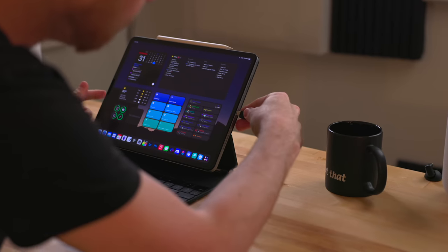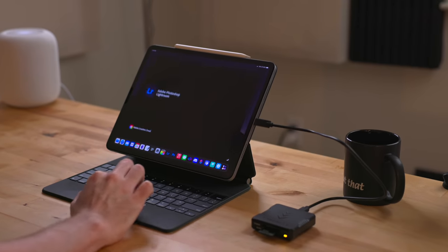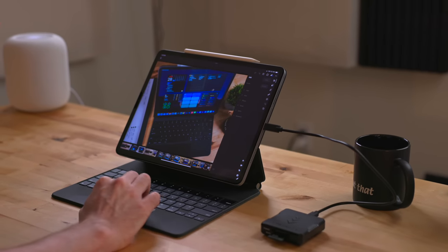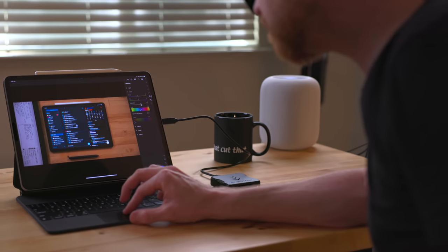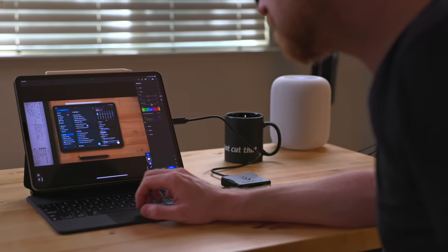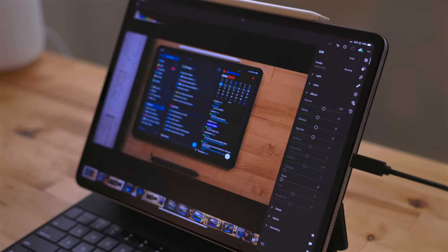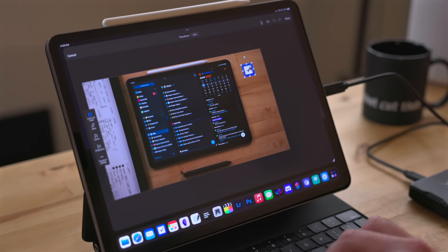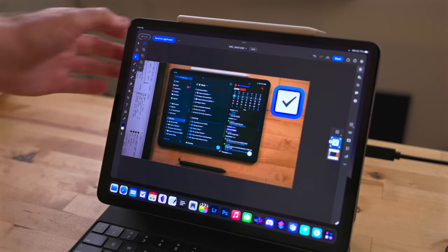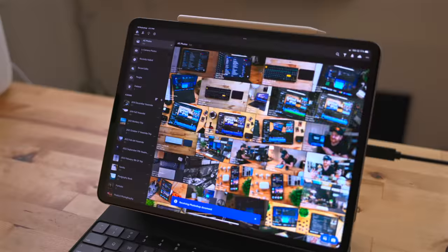Lightroom is my photo editing app of choice. I edit all of my thumbnails, landscape photos, and even family stuff here. It's not the most friendly iPad app — in fact there are better apps out there for editing photos on the iPad — but it gives me the results I want, and at the end of the day that's the most important piece to me. The way I pay for Lightroom also includes Photoshop for the iPad. My Photoshop needs are incredibly small, but even years after its launch it still feels very limited compared to the desktop version. The reason I use Lightroom and Photoshop is because they are closely integrated and I can send images back and forth between the two easily.